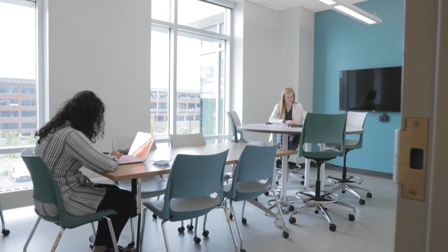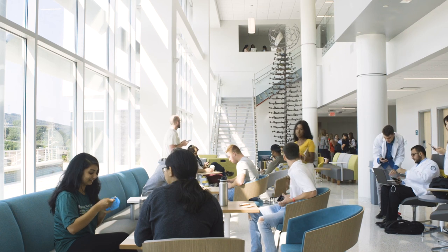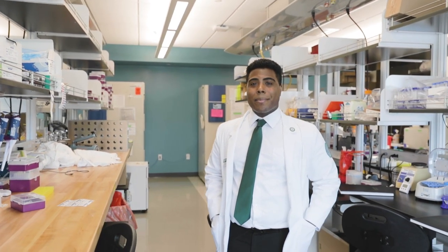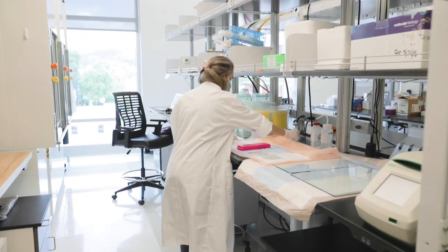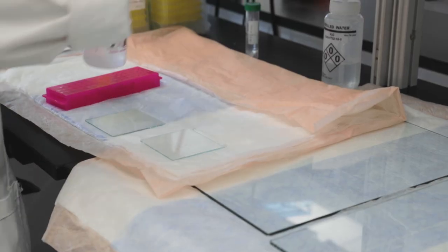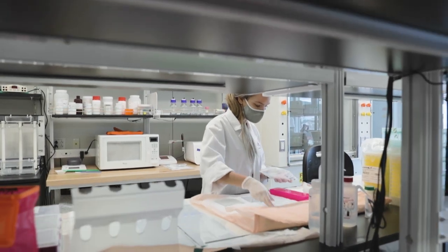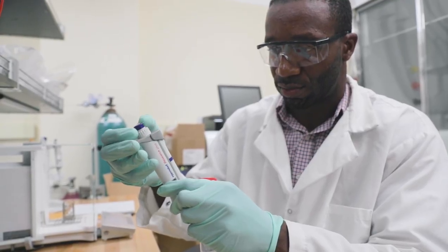There are a lot of study spaces in the building as well, so there's no need to worry about what to do between classes or when you have an exam coming up. Our third and fourth floors are devoted to our research labs. Our faculty aren't only teachers — they're working to develop drugs and therapeutics to treat diseases including Duchenne muscular dystrophy, cancer, and Lyme disease, among others. We have a research track as well if you're especially interested in research.